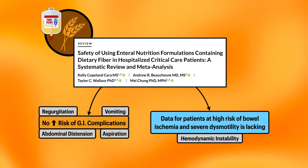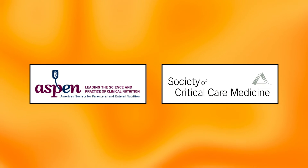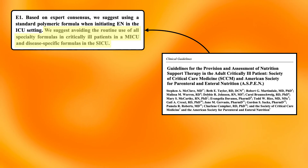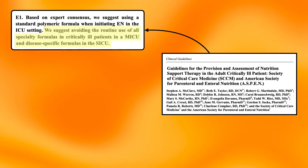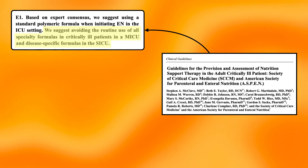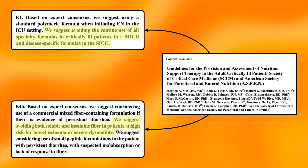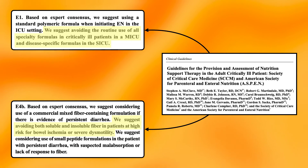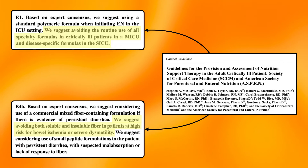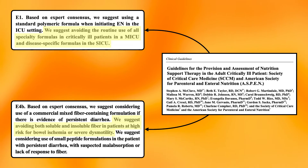That encompasses patients with hemodynamic instability, including those on vasopressors. Regarding professional organizations, the only formal position on this topic that I could find comes from the American Society for Parenteral and Enteral Nutrition and the Society of Critical Care Medicine. In their joint clinical guidelines from 2016, they suggest avoiding the routine use of all specialty formulas in critically ill patients in a medical ICU and disease-specific formulas in the surgical ICU, and to only use them rarely on a case-by-case basis. They also suggest avoiding both soluble and insoluble fiber in patients at high risk for bowel ischemia or severe dysmotility, which encompasses patients with hemodynamic instability, including those on vasopressors.